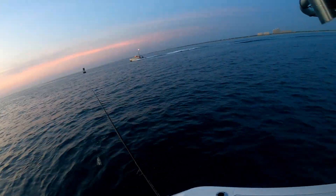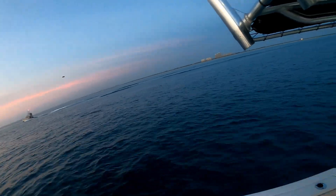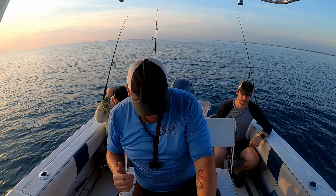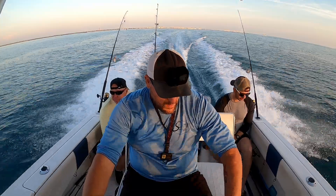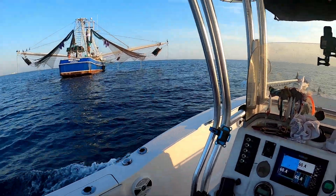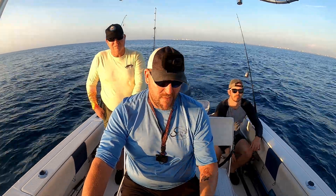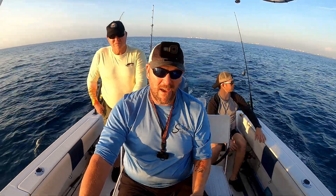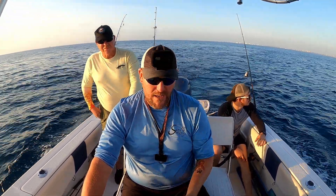All we're going to do is just free-line these out the back and let the current kind of take it. Well, the sharks aren't biting right here — that's been a first for me. We see a shrimp boat out here so we're going to run out there and see if we can hook up behind it. Just our luck, this shrimp boat's parked and it doesn't look like there's much hanging around it. I was hoping with the nets up there'd be some scent in the water, but I'm not seeing anything.